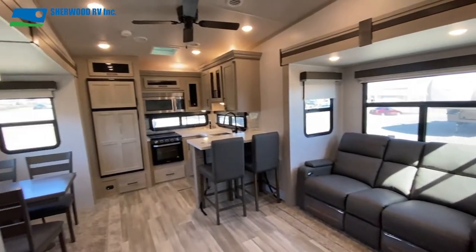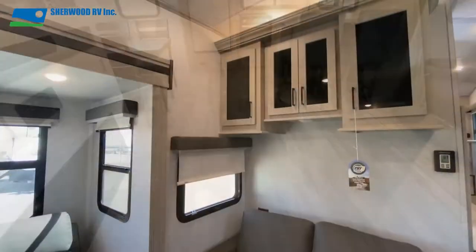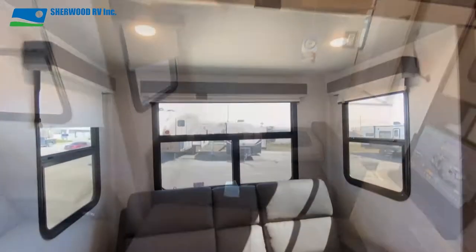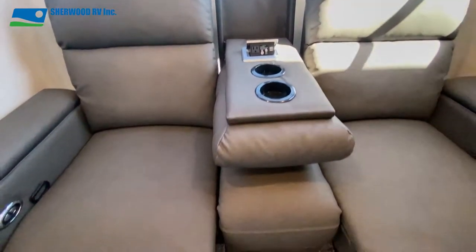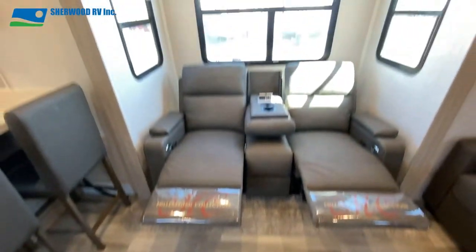Lighter colored flooring and cabinetry is contrasted by darker furniture creating a beautiful interior. The comfortable 60-inch tri-fold sofa is a convenient sleeping option for company or grandkids. Surrounded by windows, you'll have no problem relaxing in the 67-inch recliners with power lumbar adjust and drop-down console with cup holders and device charging ports.